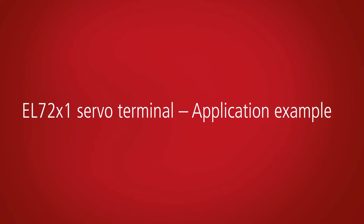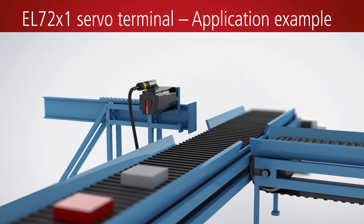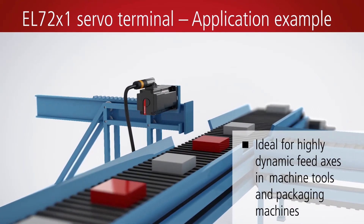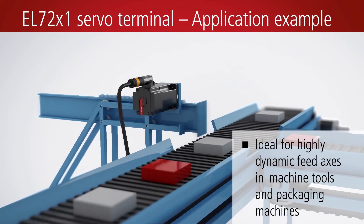The servo terminal can be used for controlling highly dynamic feed axes, for example, and therefore enables especially compact servo solutions for tooling or packaging machines.